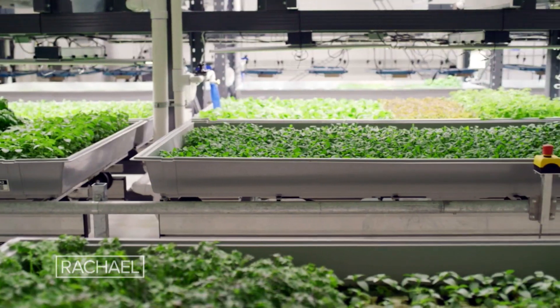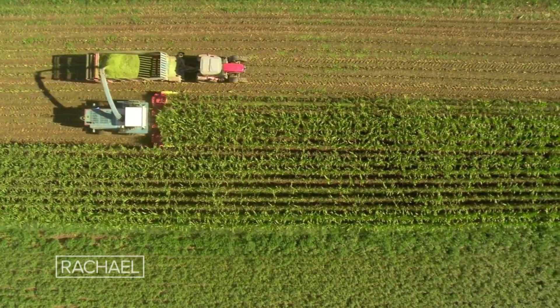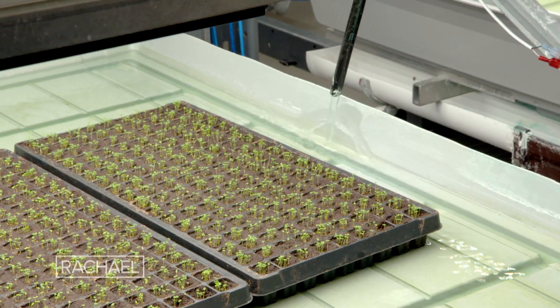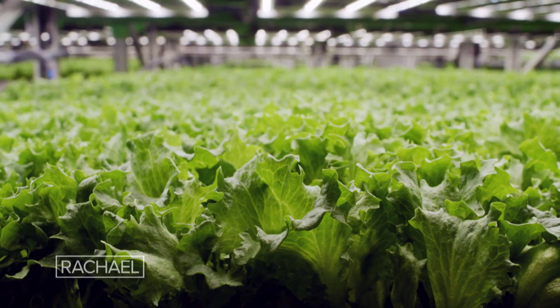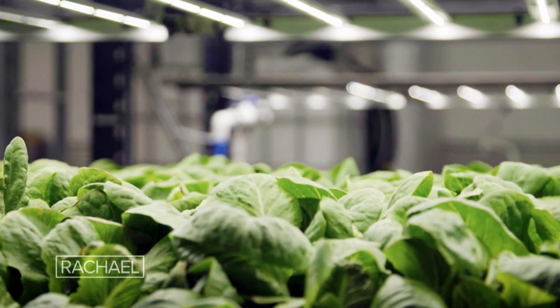If it's snowing, if it's freezing cold, we're growing all year round. Not only that, because we're indoors in a controlled environment, we can grow without pesticides. If you look out in Arizona and California and you look at the drought conditions, that is something that a Bowery farm is built to address. All of our water is constantly recirculating. Ideally, the only water that leaves a Bowery facility is in the produce. We're over 100 times more efficient with our land use than traditional farming.